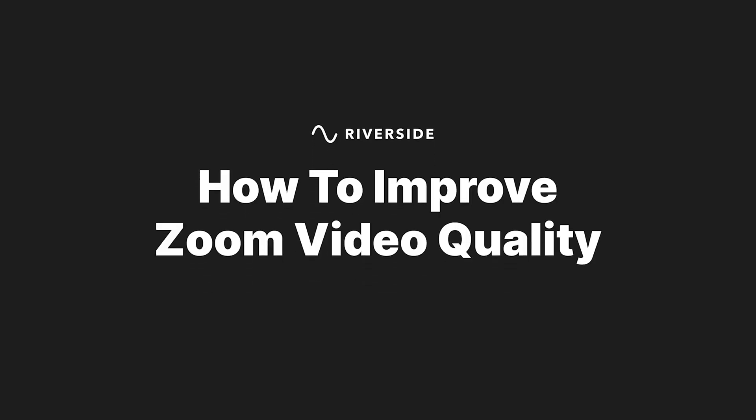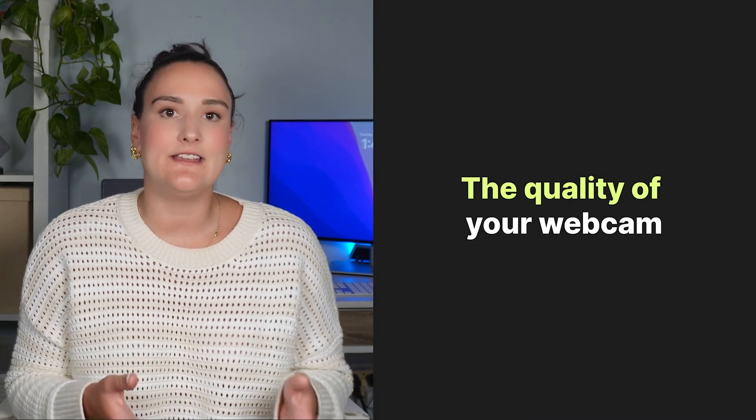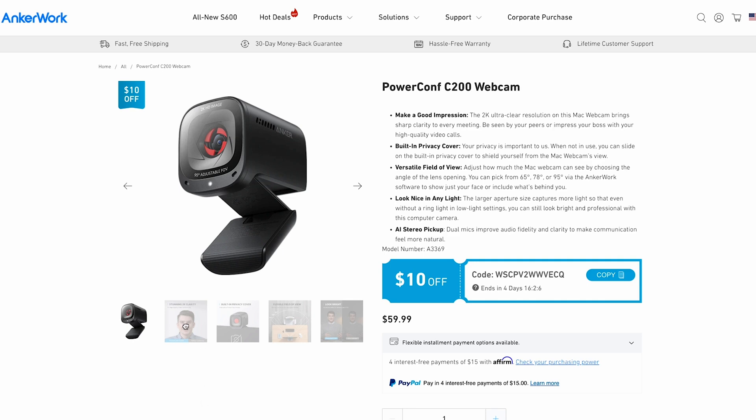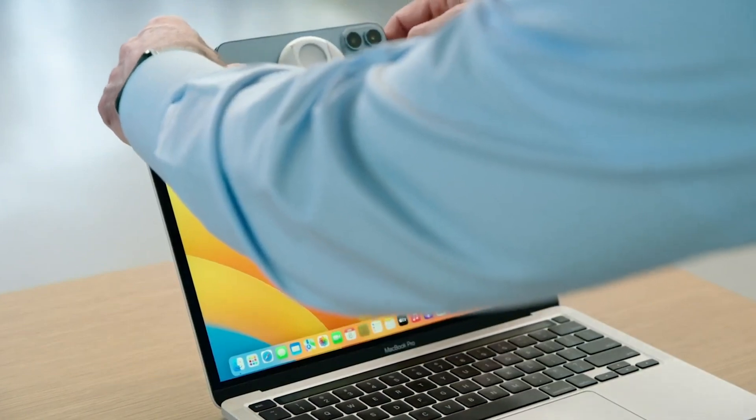Here are five things that you need to consider to make sure that you are getting the highest quality Zoom video. Consideration one is your device. The quality of your webcam directly influences the video quality on Zoom. Investing in a good webcam can make a world of a difference. A great option is the Anker PowerConf C200. If you have a Mac and an iPhone, you can look into Apple's continuity camera feature to use your phone as an external webcam.